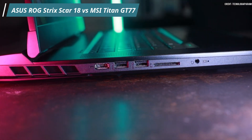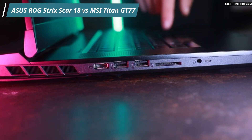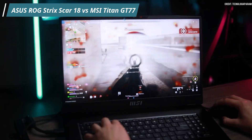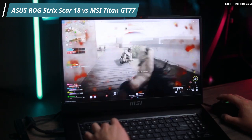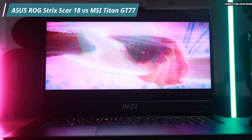Storage and Graphics. The Asus ROG Strix Scar 18 is equipped with 2TB of PCIe SSD storage, providing fast load times and ample space. Graphics are crucial for gaming, and it comes with an Nvidia GeForce RTX 4090 GPU, capable of handling the latest games.